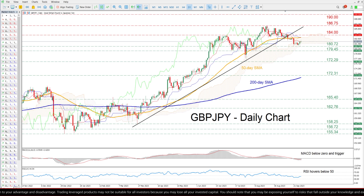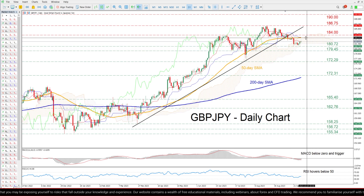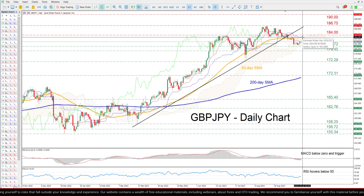However, the pair has been experiencing a downside correction since then, which has stalled for now as the short-term oscillators suggest that bullish pressures are slowly reawakening. So should the price march higher and conquer the 50-day simple moving average,